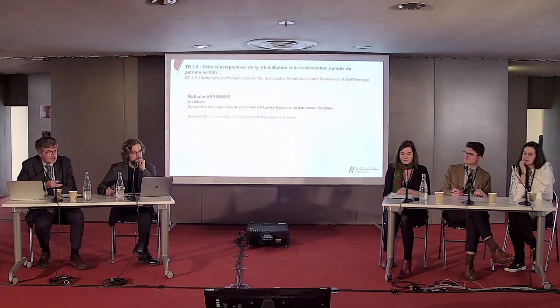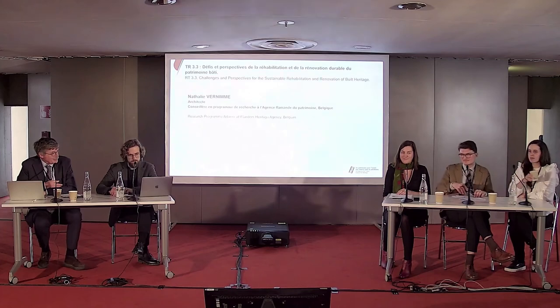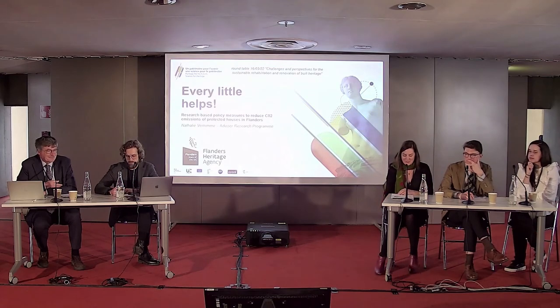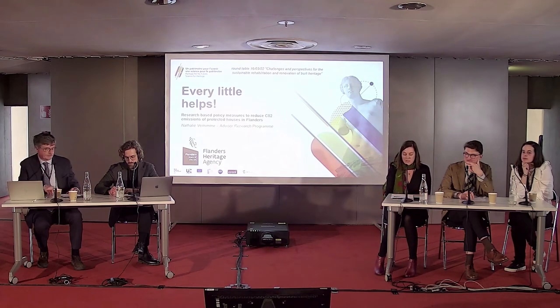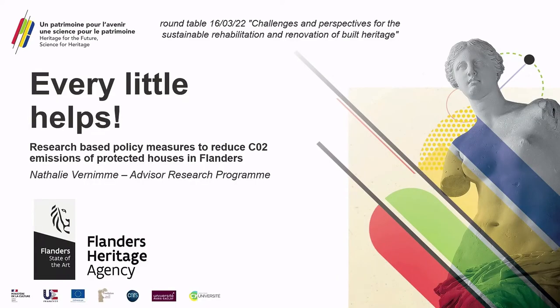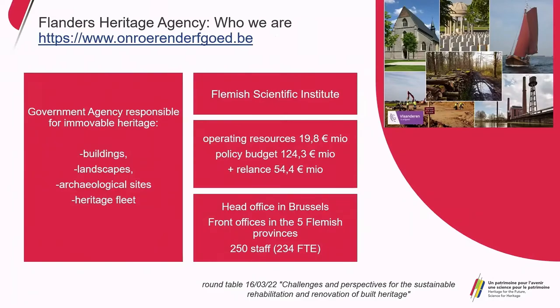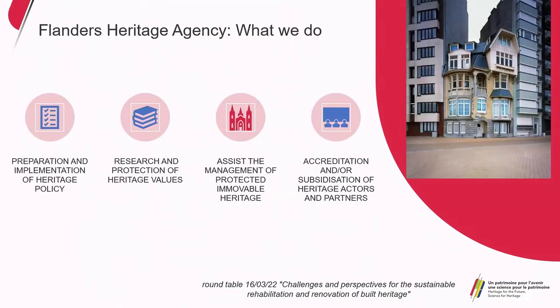Time is running, so let's go to Natalie. She's an art historian working for the Flemish Agency dealing with immovable cultural heritage in Flanders. Yes, I will tell you a bit more about research-based policy measures to reduce CO2 emissions of protected houses in Flanders. First, about the institution where I work: Flanders Heritage Agency is a government agency responsible for buildings, landscapes, archaeological sites, and the heritage fleet — but not movable heritage and not intangible heritage. We are also a Flemish scientific institute, which is rather special for a regional government agency.